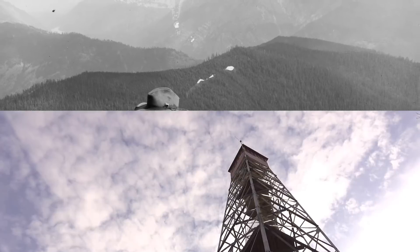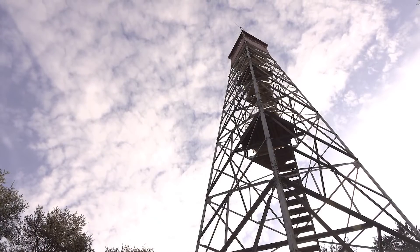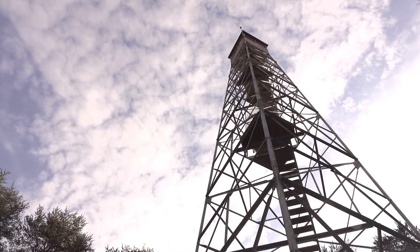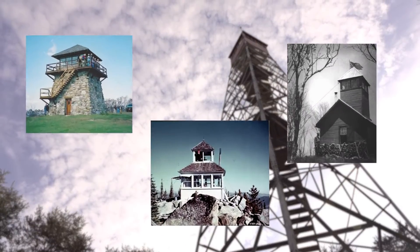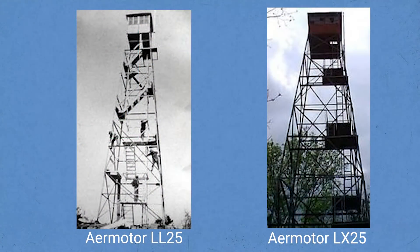Enter fire towers. They were quickly adopted as the go-to way of detecting wildfires, and by the 1930s, over 5,000 towers were built, including 600 by the Civilian Conservation Corps. Architecturally, these towers could be quite diverse. The Air Motor Company did make standardized towers, which are quite common and probably what you think of when you think about fire towers.